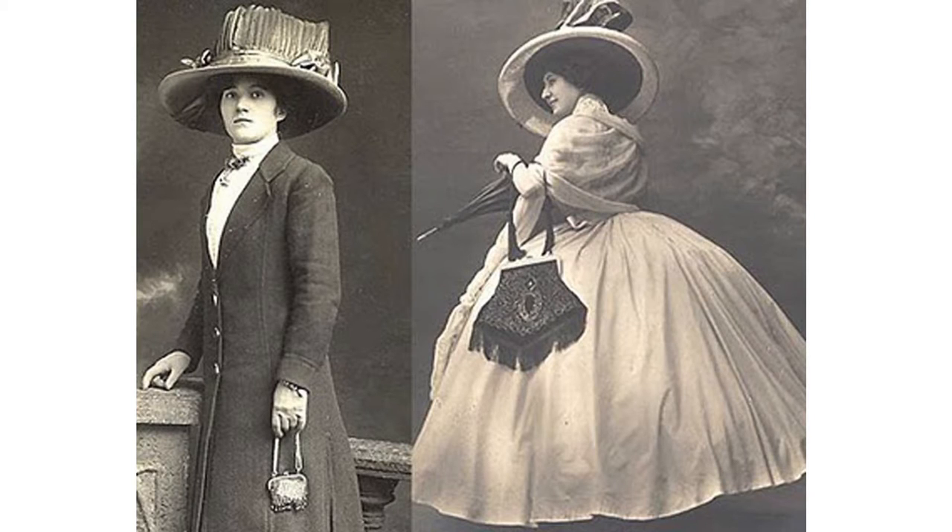In general, handbag history dates back to the Babylonian era. In the 1800s, ladies started carrying reticules in which they carried their handkerchiefs and smelling salts. The reticules are very similar in shape to the current clutch purses.